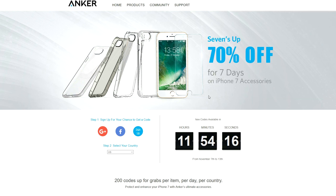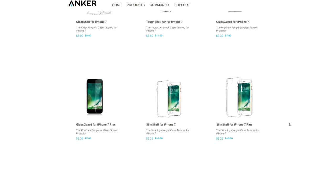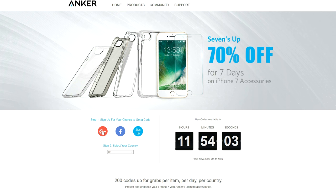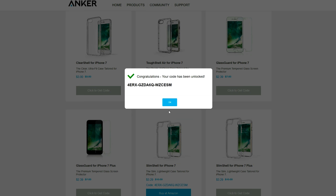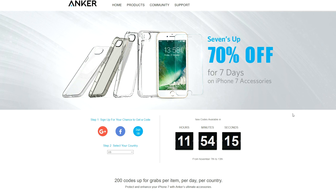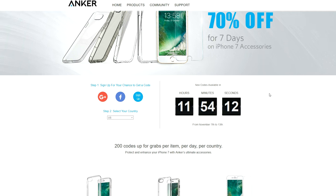Before I start this episode, Anker reached out and wanted to share an amazing deal just for my subscribers. Anker is having a 70% off sale for the next 7 days on iPhone 7 accessories — from bumpers to screen shields and even dashboard car mounts. Additionally, you get immediate 30% discounts on several products. Sign up, click the blue button to unlock your code, and input it at checkout. If all codes are taken, new ones are added daily. This is only available for US, UK, and Germany — sorry, fellow Canadians. I'll drop a link down below for anyone interested.